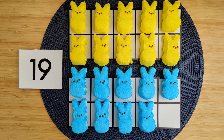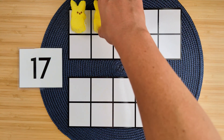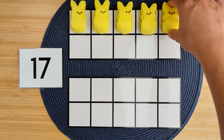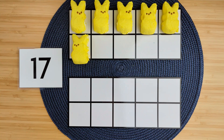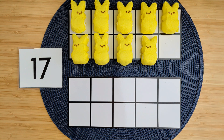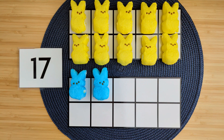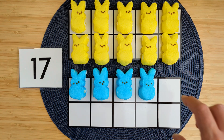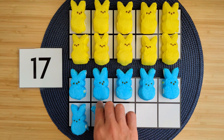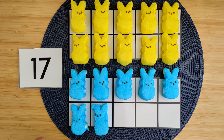Good job! Let's try another one. Let's make the number 17. 1, 2, 3, 4, 5, 6, 7, 8, 9, 10, 11, 12, 13, 14, 15, 16, 17. So we counted 10 ones up here and seven more ones down here, and that makes 17.